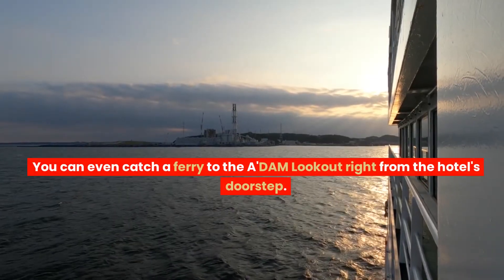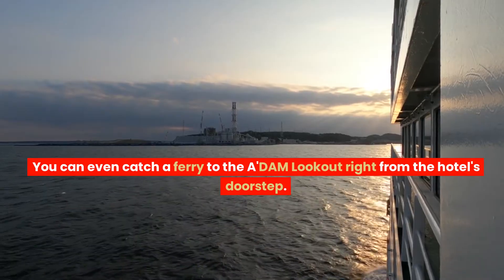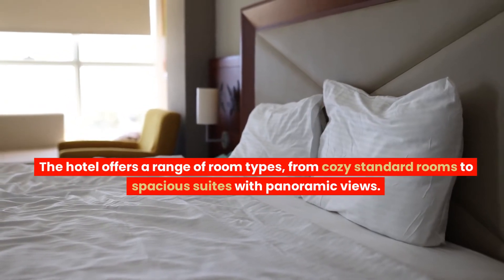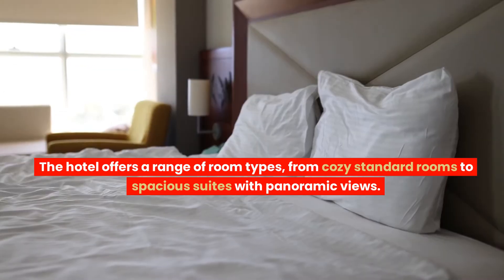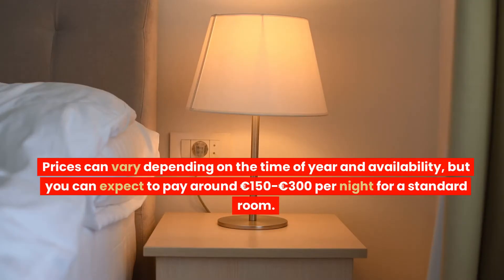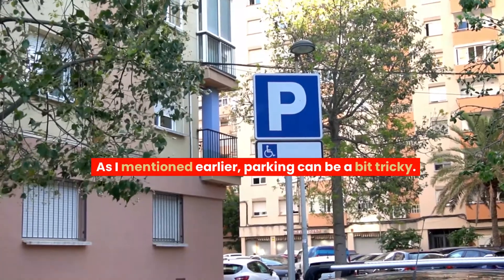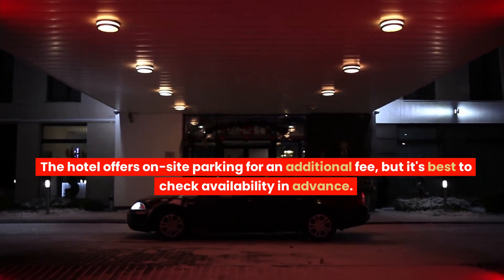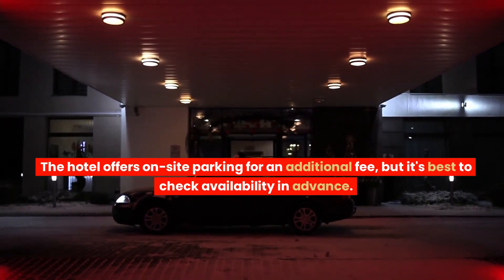You can even catch a ferry to the Adam Lookout right from the hotel's doorstep. Room types: The hotel offers a range of room types, from cozy standard rooms to spacious suites with panoramic views. Each room is tastefully decorated and equipped with modern amenities. Average price: Prices can vary depending on the time of year and availability, but you can expect to pay around 150 to 300 euros per night for a standard room. Parking: As I mentioned earlier, parking can be a bit tricky. The hotel offers on-site parking for an additional fee, but it's best to check availability in advance.